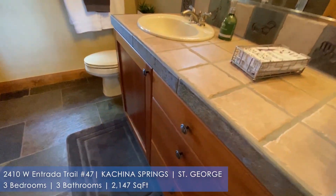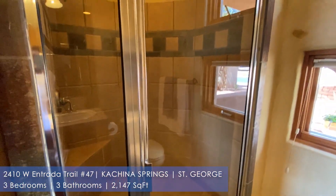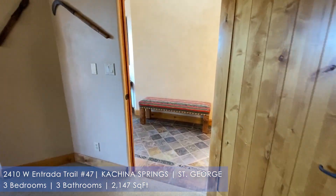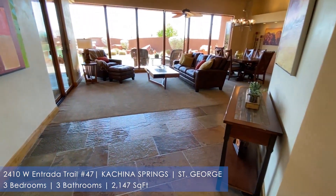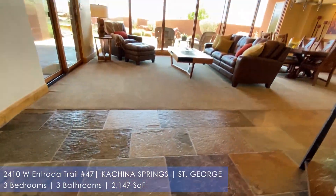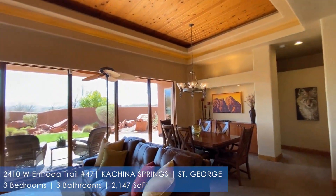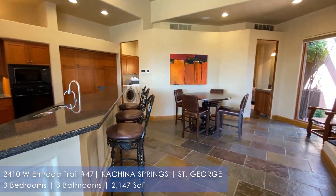Each of them have their own bathroom. You can see the nice finishes. The home was completed in 2000 and is currently 2,147 square feet. Asking price is $628,800. You can see the nice travertine floors and a nice open concept with a wood inlay ceiling, which is really, really nice. As you go over from the living room, you notice the kitchen.